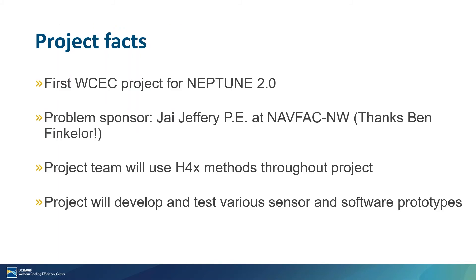To give you a few facts, this is a product under Neptune 2.0 and this is the first one that we're working on at the WCEC. Neptune was a program that existed before this project, but the main change with Neptune 2.0 is that it's now incorporating the Hacking for Defense techniques, which also means that during the proposal process you have to have a problem sponsor to submit that proposal.